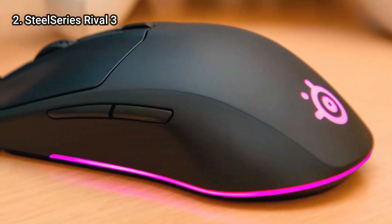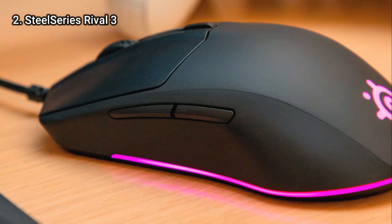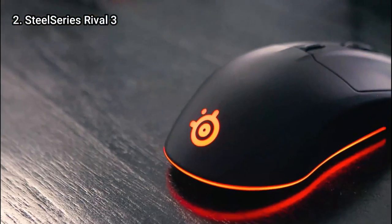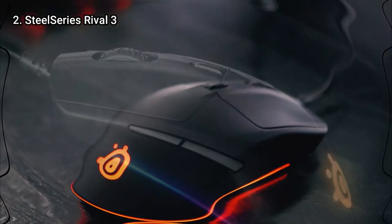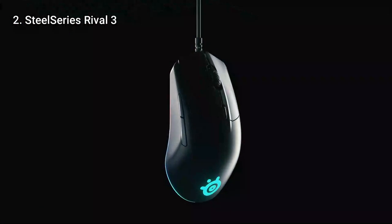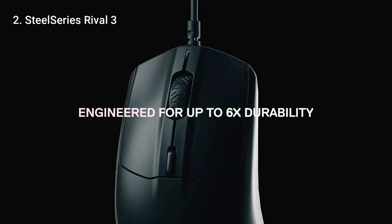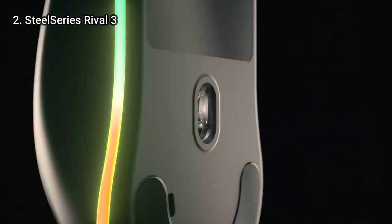Thanks to a pretty intricate LED strip on the mouse's underside, it even offers modest RGB lighting. The Rival 3's relatively low weight of 2.7 ounces is its major selling feature. SteelSeries asserts that this can benefit e-sports competitors who win games by using rapid wrist movements and tiny twitches. The Rival 3 is a comfortable, well-designed mouse with a lot more functions than you'd expect for the price, even if you are not an extremely competitive gamer.